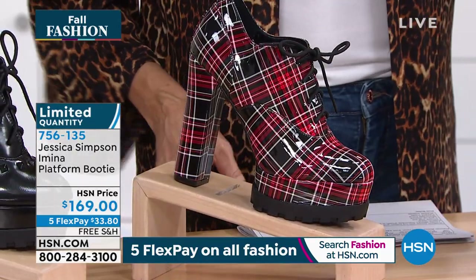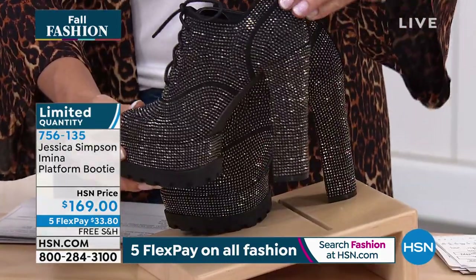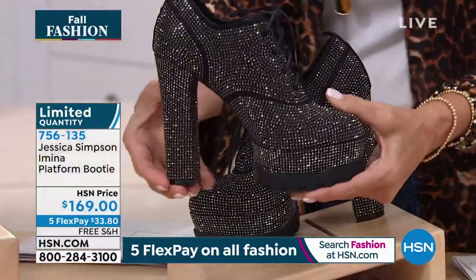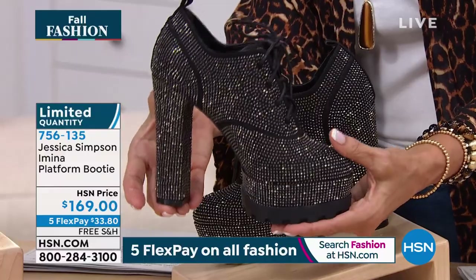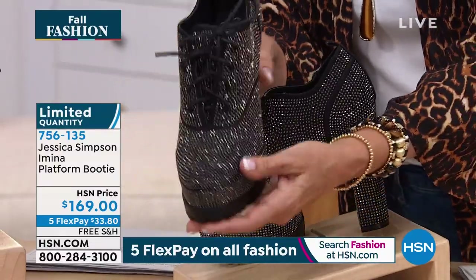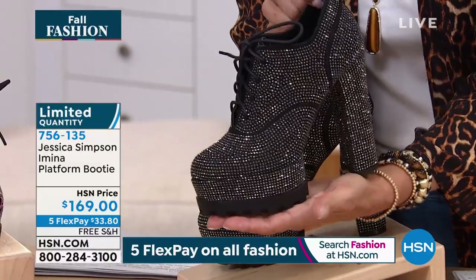Here's your plaid, and then check this one out. Oh my gosh, now this is a Jessica Simpson heel if I've ever seen one — five inches with an inch and a half platform. Oh my gosh, Jessica, my mouth is watering over this shoe.